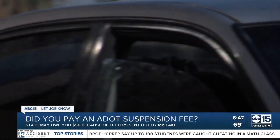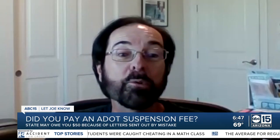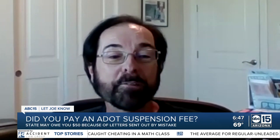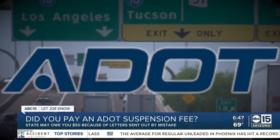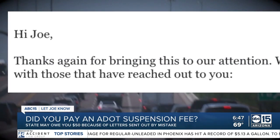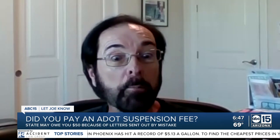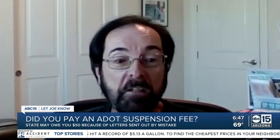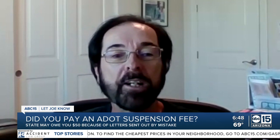We took that to ADOT, showed the proof Greg showed us, and ADOT responded. Thanks to you, obviously you got someone to really listen — in less than a week. ADOT investigated and found Greg was right, saying: thanks again for bringing this to our attention, we are looking into these cases as they are reported. Greg said: I got a call from them just saying that they were going to refund my $100.